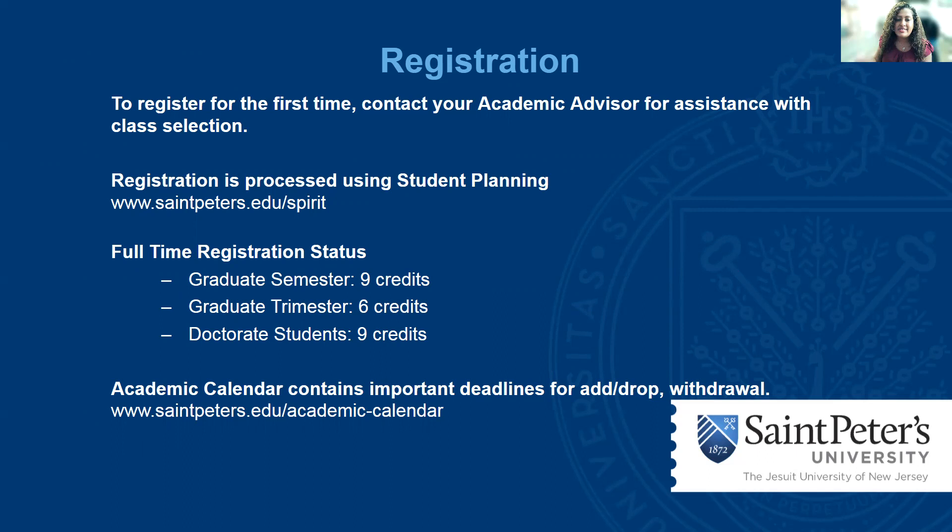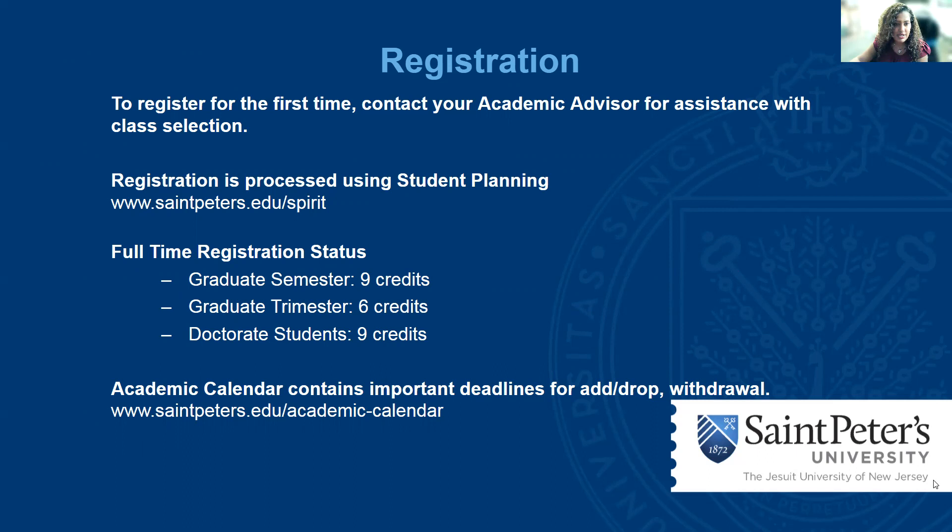The academic calendar contains important deadlines for add/drop, withdrawal, other important dates, and university holidays. You should definitely familiarize yourself with this. The link is stpeters.edu/academic-calendar. If you have any questions, please contact the Office of the Registrar at registrar@stpeters.edu or call us at 201-761-6052, or visit us in the Enrollment Services Center. Thank you and have a great day.